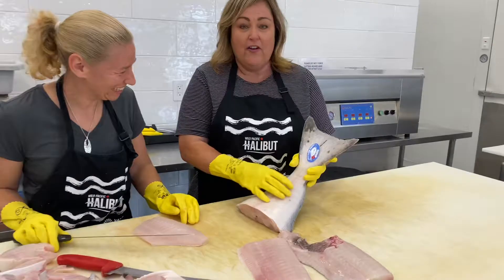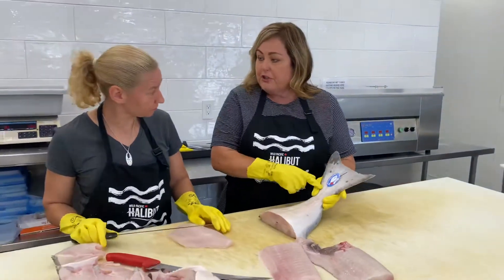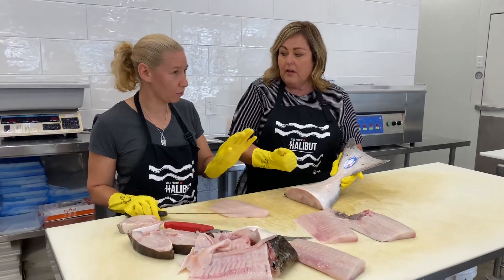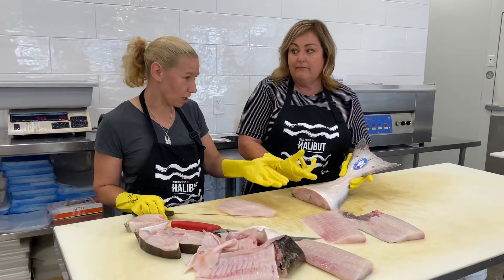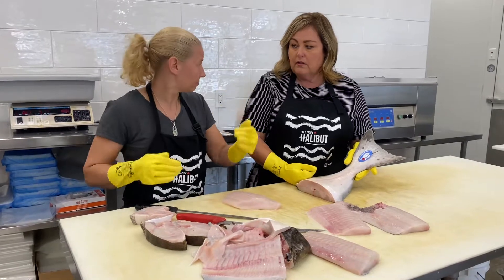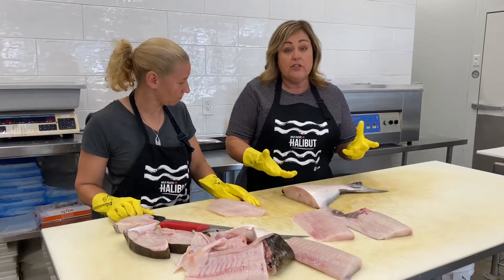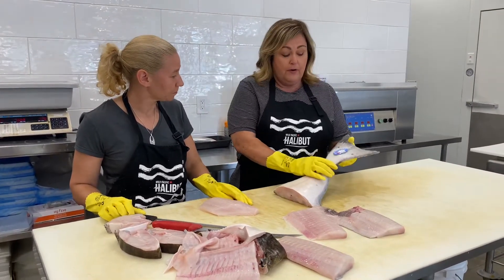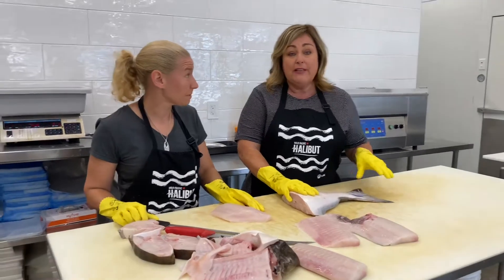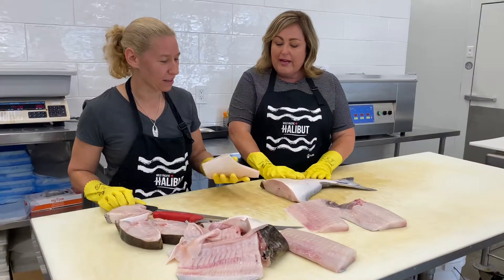This fish has a tag on it — it's a wild-specific halibut tag. The fisherman tags it at sea, and this tag is how they track the quota and where it's been caught and who caught it — it all goes into a database. This is how they ensure the sustainability of the halibut so we have halibut for future generations. So if you're buying halibut off a dock somewhere, make sure it's got the wild-specific halibut tag, or it probably hasn't been legally caught. Those tags are really important.